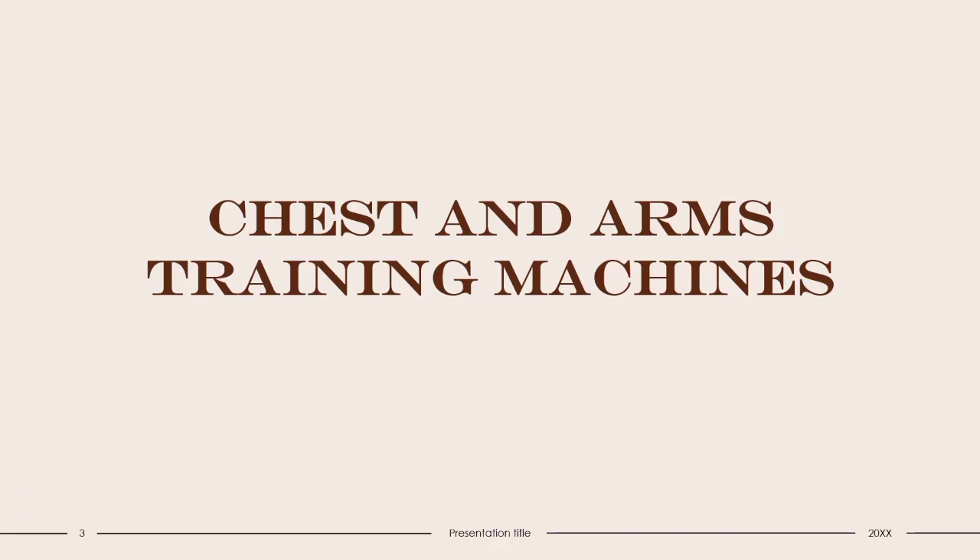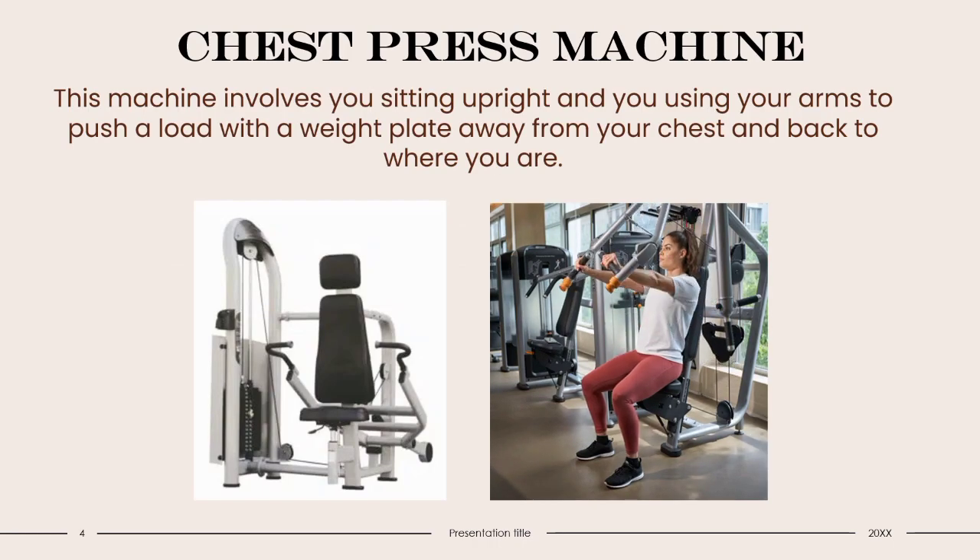Chest and Arms Training Machines. Chest Press Machine: This machine involves you sitting upright and using your arms to push a weighted load away from your chest and back. Compared to other types of machines, a chest press machine allows you to lift heavy weights with full support and control. Using a chest press, you specifically target and work out your chest, biceps, back, deltoids, and shoulders. It's often hard to predict exactly what will be used in your workout, as the areas targeted can differ due to the model of the chest press and the angle at which you're sitting.